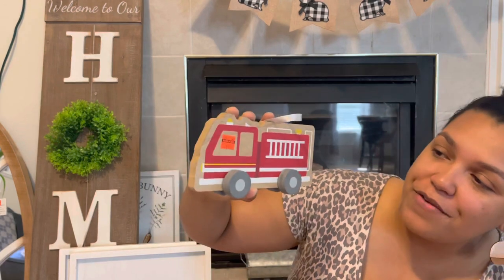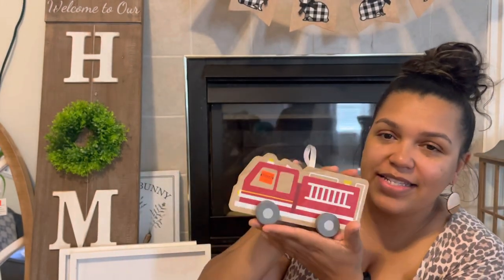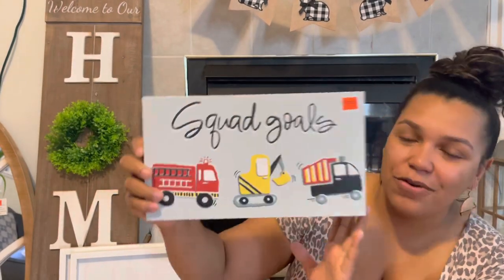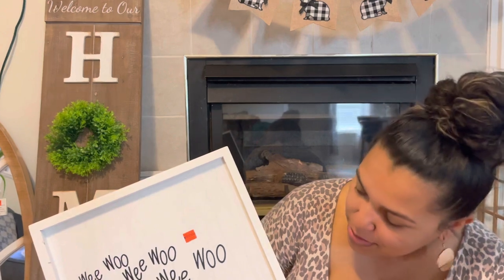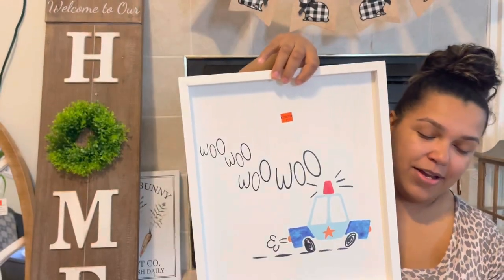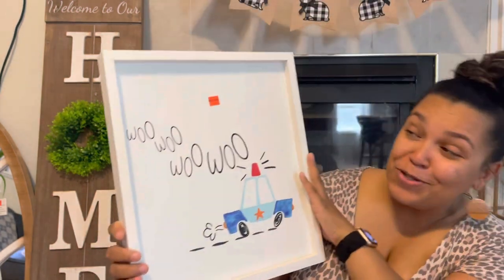I found several things for the boys' room. I got this little wooden fire truck that was on clearance for $1.74 — couldn't beat that. It can hang up but I think I'm going to set it on their TV stand. Then I got a sign that says Squad Goals with a road strip going around it, on clearance for $2.49. I also grabbed two wall signs at $5.49 each — a fire truck one and a police car one. I am so excited for the room. My mom was with me and she said the room's going to be so cute when it's all done.